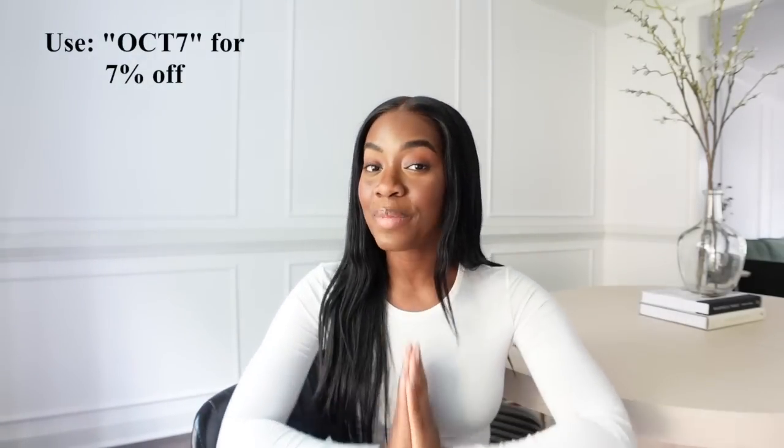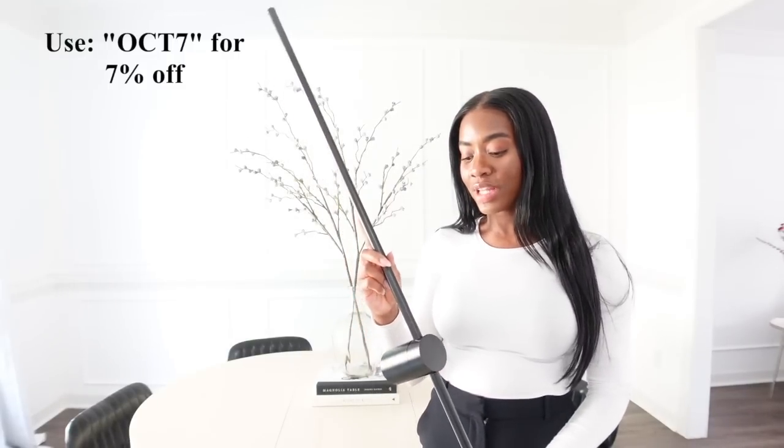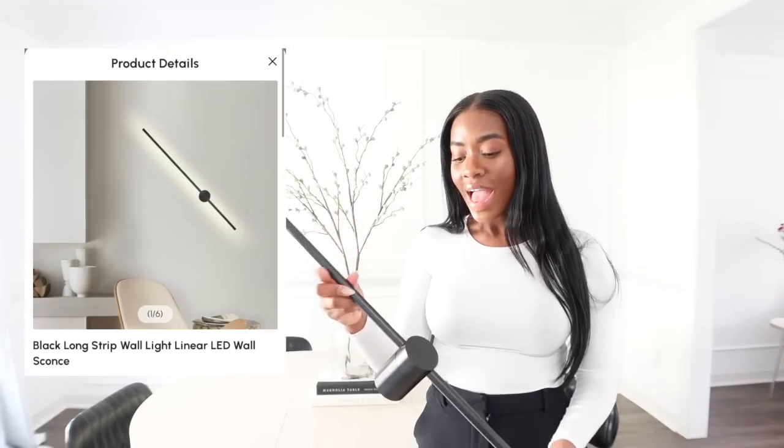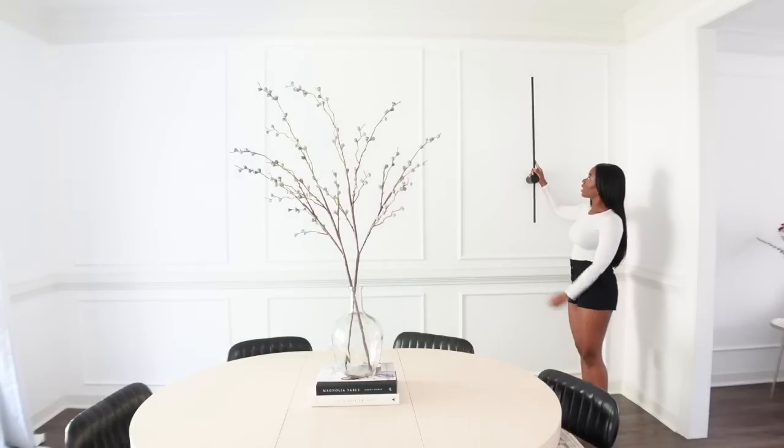I'll be adding more to this room as time goes on — like a sideboard, pictures on the wall — we're definitely adding things as the weeks go by. But for now I really had to share this table with you guys. Thanks again to Homery for gifting this. I'll have all my links below. I also picked out two sconces that I really thought would look good in the house — so sleek and minimal with a modern touch.